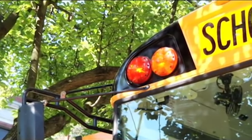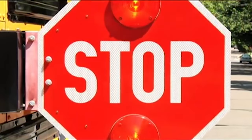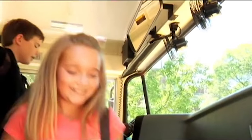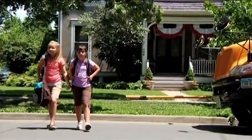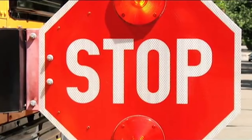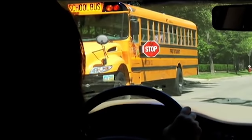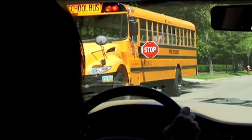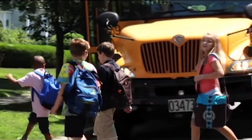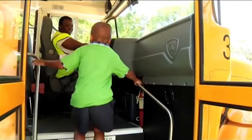Bus drivers use red flashing lights and an extended stop sign to signal motorists that the bus is stopped and that children are getting on or off of the bus. Be aware, children may be crossing the street. You are required by law to stop on both sides of the street when these red lights are lit, whether you are on a city street or an undivided highway. Make sure to stop far enough away from the bus to allow children to safely enter and exit.